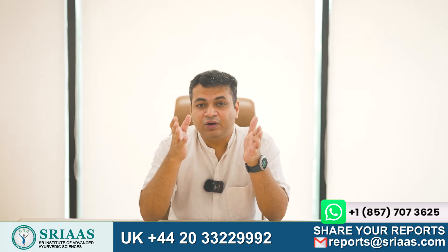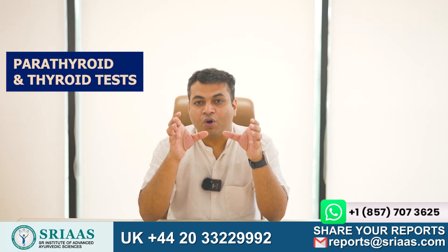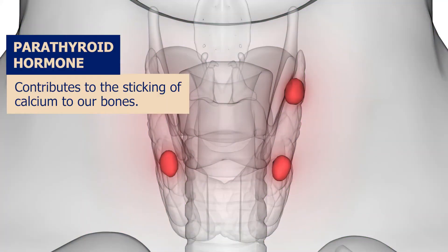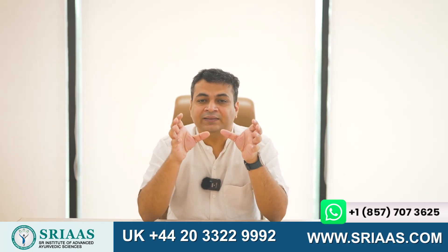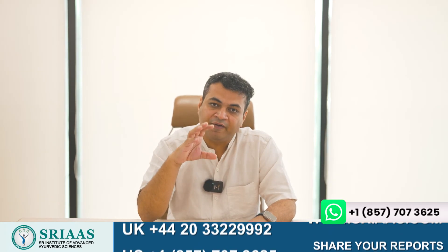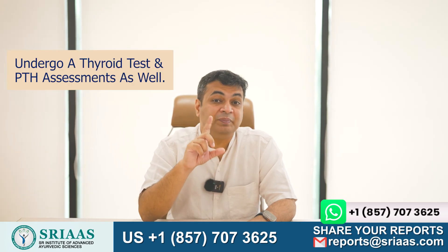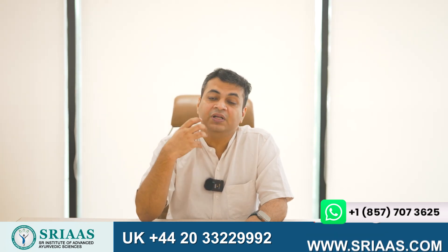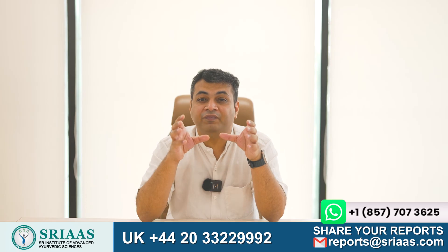Before we reach the end of today's video, I want to address a common confusion between parathyroid and thyroid tests. While the parathyroid hormone contributes to the sticking of calcium to our bones, the thyroid hormone plays an important role in regulating our body's metabolism. An imbalance in thyroid hormone levels can lead to complications like fatigue, weakness, and edema. It is my advice that if you are a kidney failure patient, please undergo a thyroid test alongside your PTH assessment, as this will help you and your doctor rule out any thyroid-related concerns and accurately connect symptoms with kidney functionality.